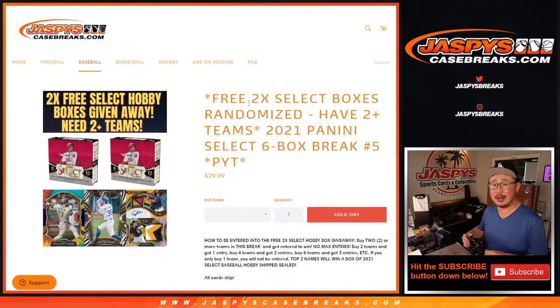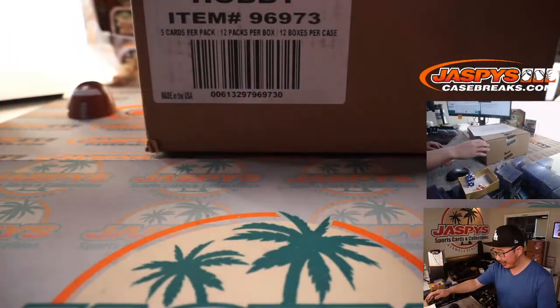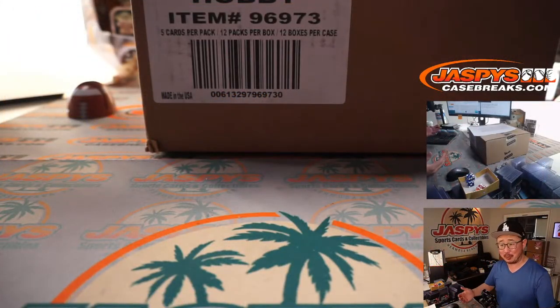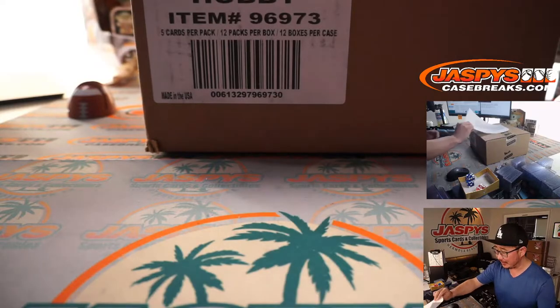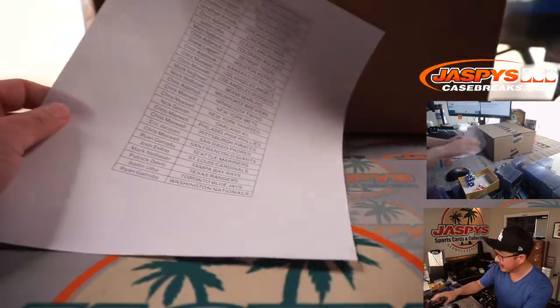Hi everyone, Joe for JaspiesCaseBreaks.com. Happy Thursday, coming at you with 2021 Panini Select Baseball — brand new release, just dropped yesterday. Six box pick your team number five, which is from a fresh case. Pick your team three is still available. We did pick your team four, now we're doing pick your team five from a different case, but pick your team three is still available, ladies and gentlemen. Get into that on JaspiesCaseBreaks.com.